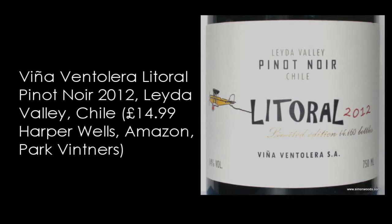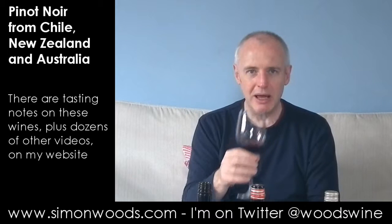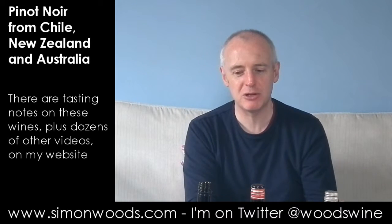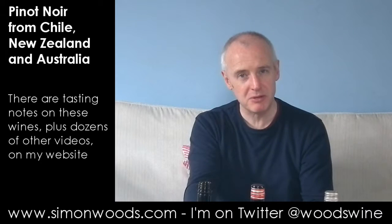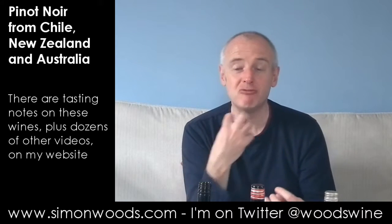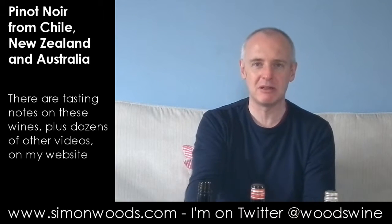Two years older. This is Littoral Pinot Noir from Vigna Ventolera, from the Leyda Valley in Chile. Again, 14% alcohol. Two years older than the previous two. Let's see whether age has mellowed it or not. It's weird — I'll stick my nose in there. I was talking about Shiraz on the first one, and there's a sweet, mature, leathery character that really reminds me of the way things like Barossa Shiraz develop. There is red fruit — probably rather than dark fruit characters coming through. More on that strawberry and red plum rather than blackberries and damsons.